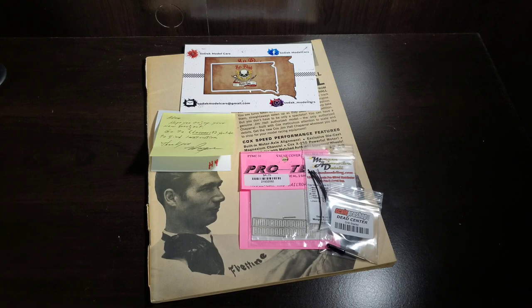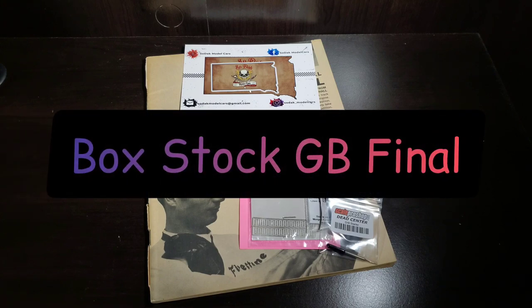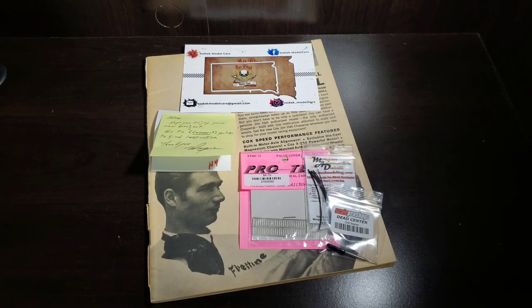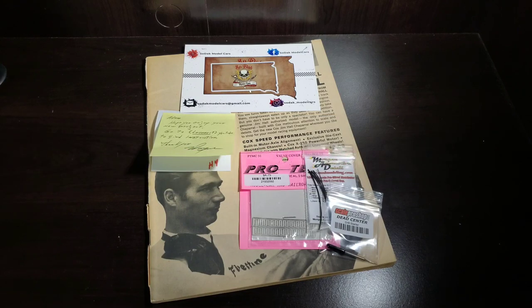Also this week is the deadline for the Box Dot group build, so expect to see a final video on that from me, as well as potentially the final for the cancer awareness group build, which is more than a month late now. But I've corrected some of the paint issues and I think I'm good to go there.